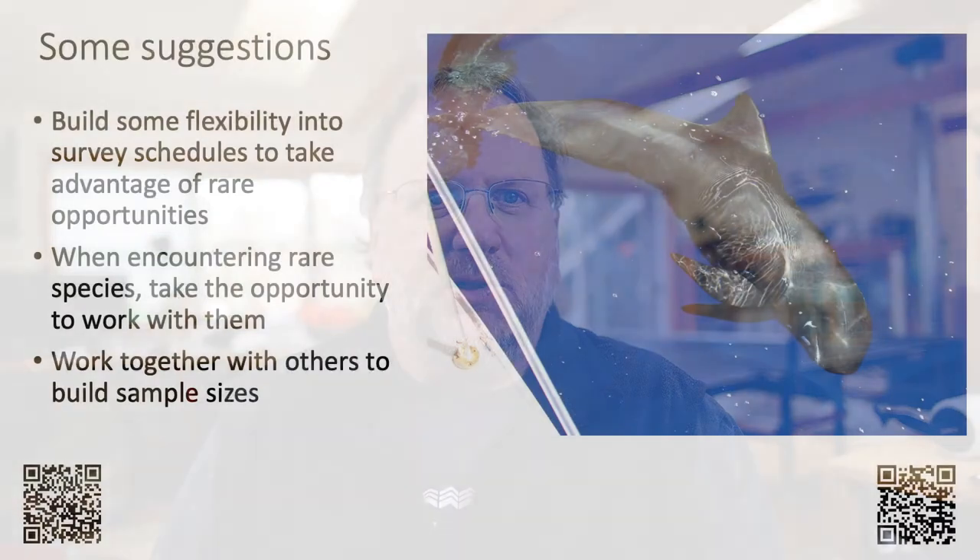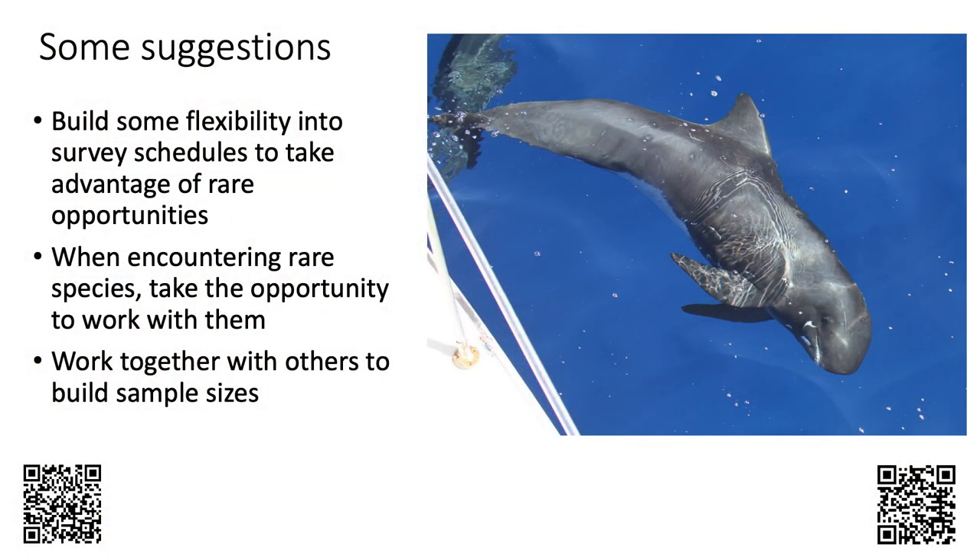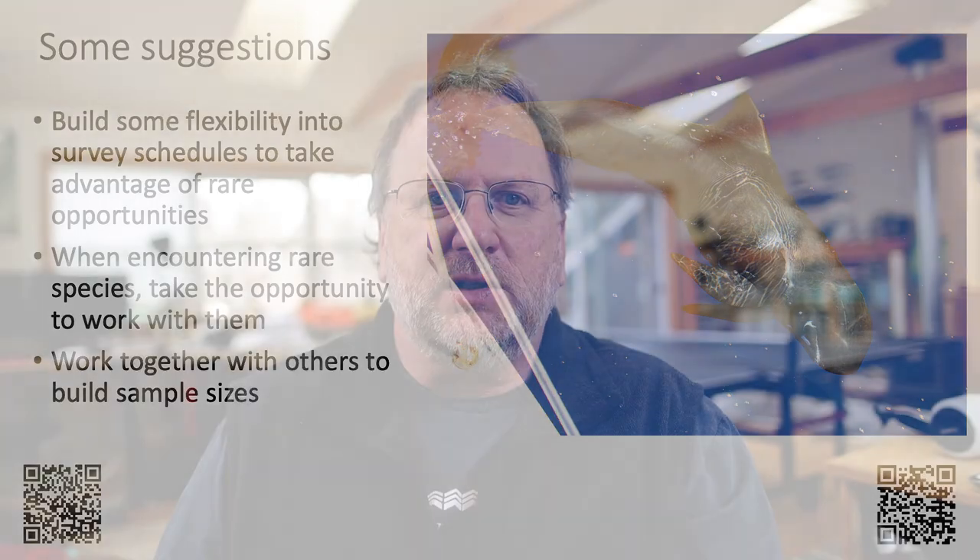To conclude, I hope I've shown that this long-term approach can be an extremely valuable one when it comes to studying rare species, and that it will be adopted more broadly in other areas — working with multiple species, not just one or two, taking advantage of unusual weather windows to get farther offshore, and taking advantage of opportunities when rare species are encountered. Given that they are rare, a collaborative approach is clearly needed, and working with other researchers as well as community scientists is the best way forward for learning more about some of these very poorly known oceanic species.